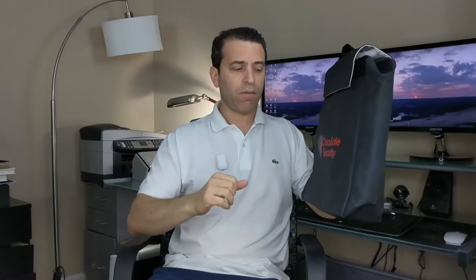cash, IDs, electronics — just think about that with this bag and how it can give you peace of mind.